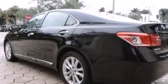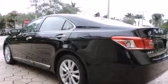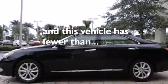Side curtain airbags, air conditioning with automatic climate control, full power accessories, traction control, an anti-lock braking system, and this vehicle has less than 36,000 miles.